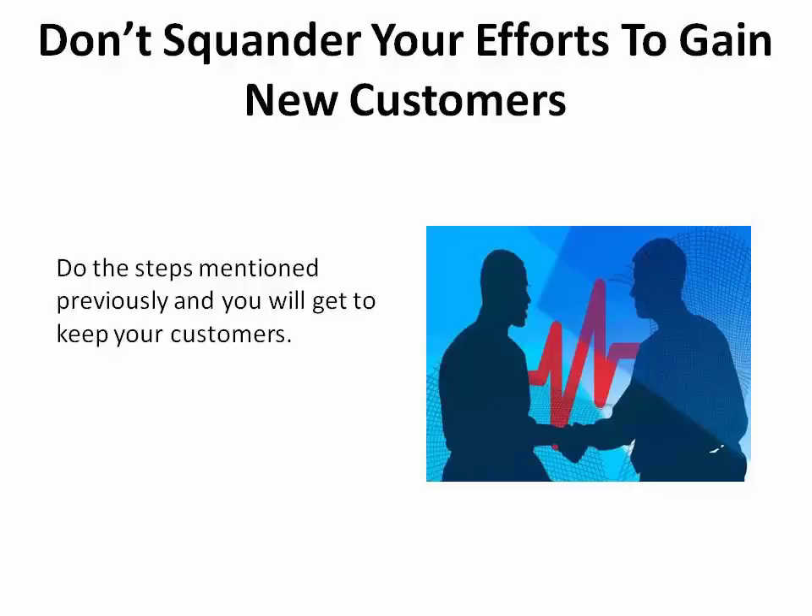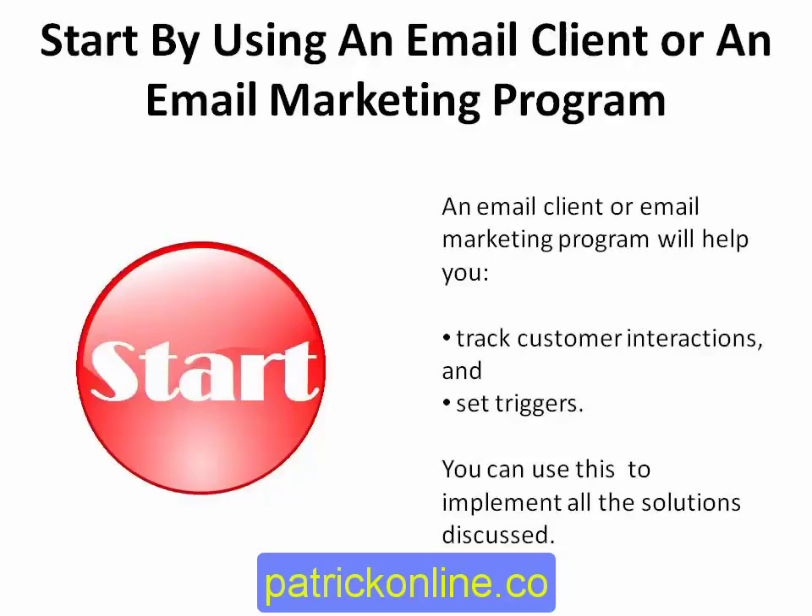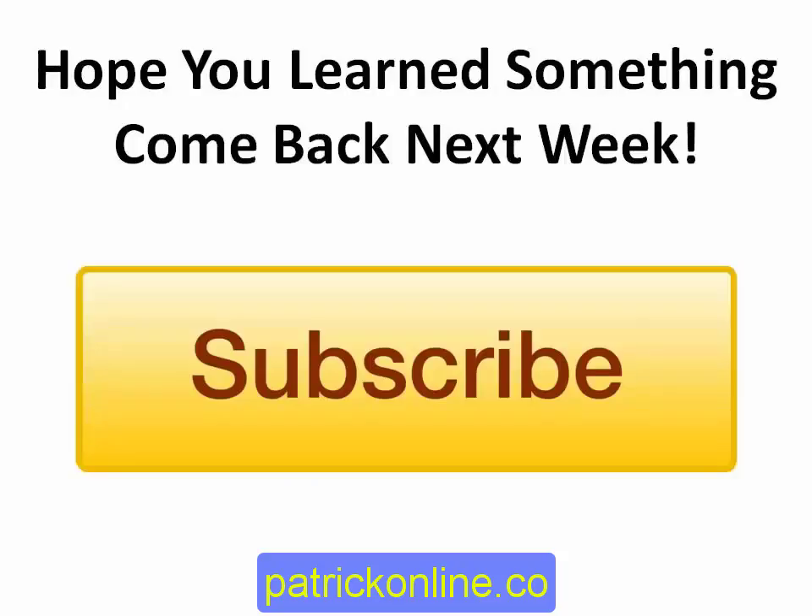You now have a few solutions that you can put into practice to help keep existing customers. Don't squander your efforts to gain new customers — you know how hard it can be to build trust with a new prospect and actually get them to make a purchase. Once you get them, you need to keep them. Start by using an email client or an email marketing campaign to track customer interactions and set triggers. You can use this to implement nearly all the solutions discussed.